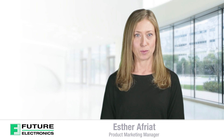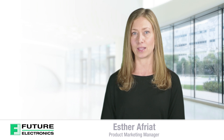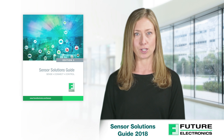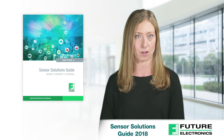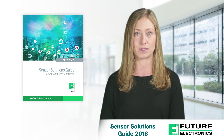Hi, I'm Esther Afriyat, Product Marketing Manager for Future Electronics, and I am pleased to announce that our latest sensor solution guide will be in your hands soon. This fifth edition of our design guide targets a broader range of customers, offering more differentiated sensor solutions across multiple technologies than ever before to serve every aspect of any customer's design needs.